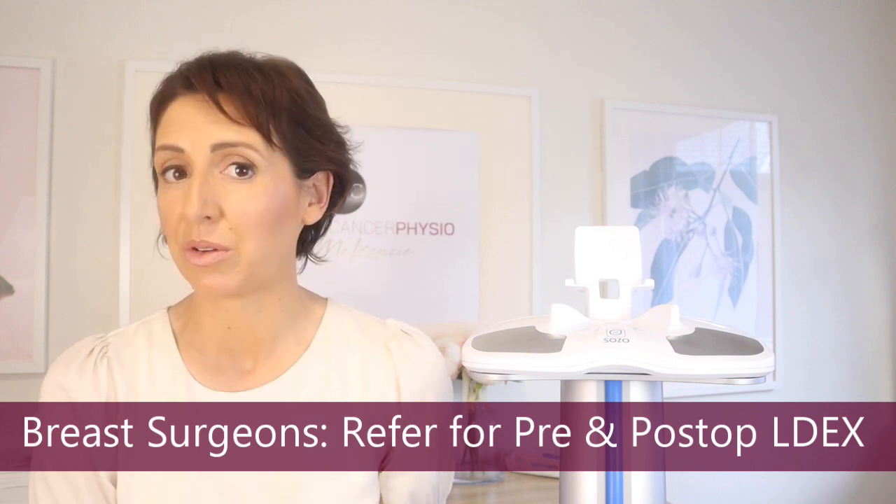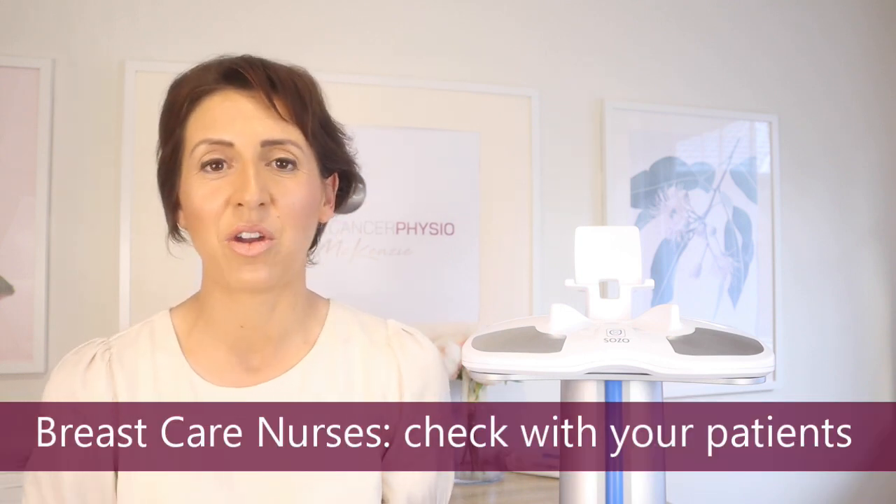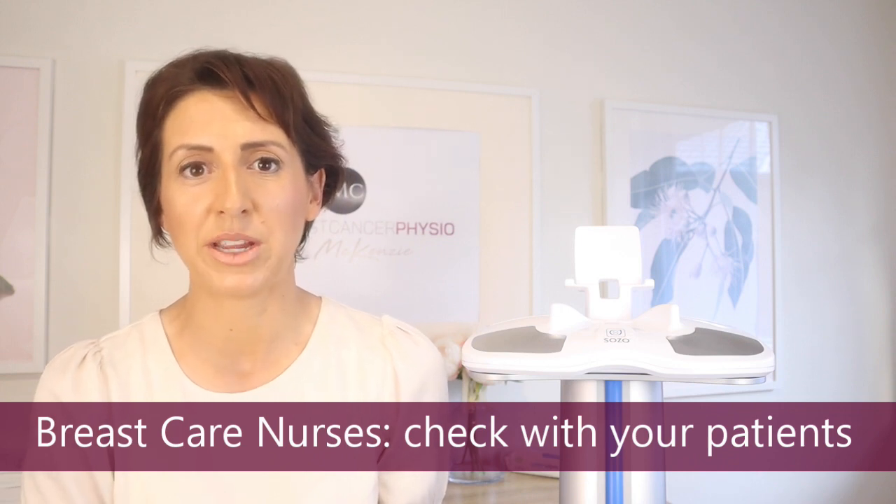If you're a breast surgeon watching this video, please refer your patients to a lymphedema therapist even before their initial surgery — pre-operative LDex scores are very beneficial for future lymphedema diagnosis. If you're a breast care nurse, you're one of the most important people in preventing patients falling through the gaps. With so much happening during breast cancer diagnosis and early treatment, referrals to a lymphedema specialist can be missed, so you're another vital point of contact to check in on referrals.